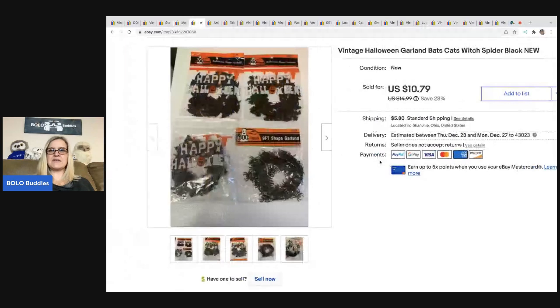The next item is this vintage Halloween garland — it's new old stock. I got this at a garage sale in a bulk lot of Halloween items. This took a little while to sell. I ended up selling it for $10.79 plus shipping, and the buyer was all in for $16.52.